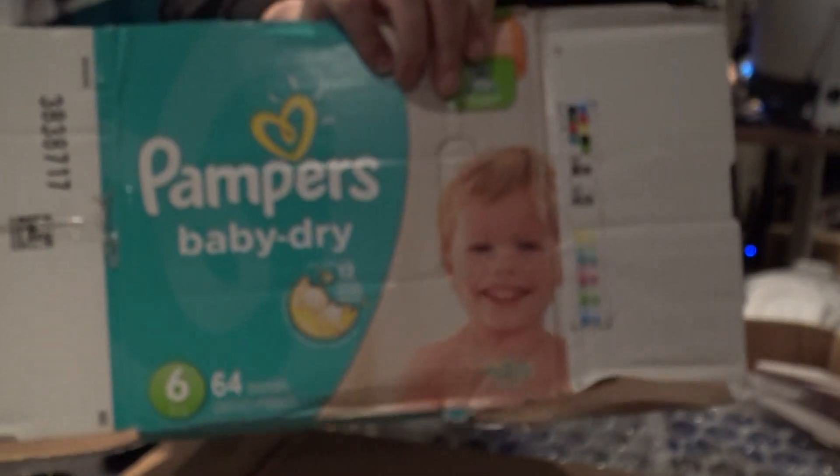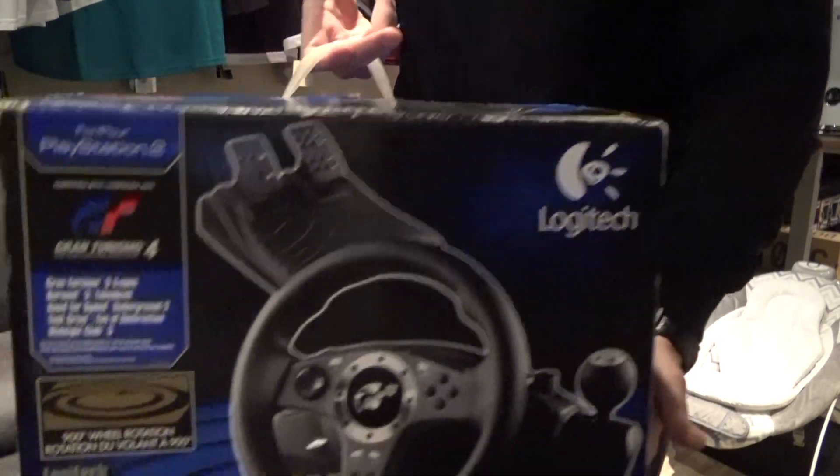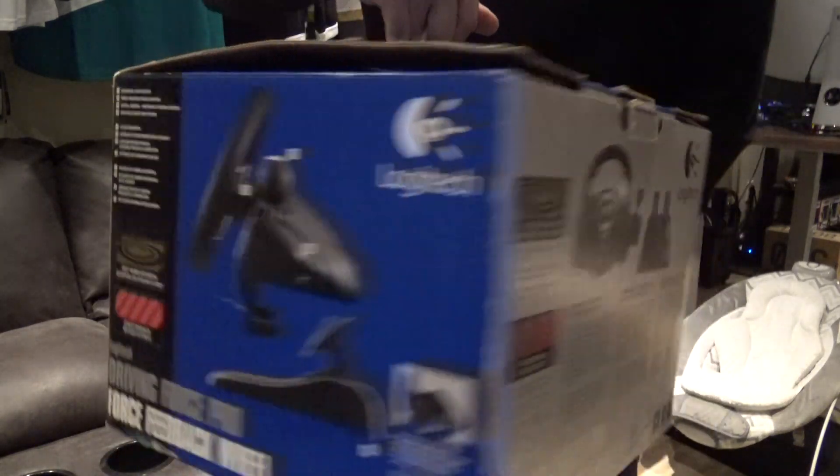Oh my god, the peanuts — he put packing peanuts in this box. And look at that — Pampers, get that out of here. I'm gonna go ahead and pull this thing straight out of here. Here we go with a 15-year-old wheel in its original box. I don't think I've seen a lot of these around — there were only a couple guys on eBay actually selling this.